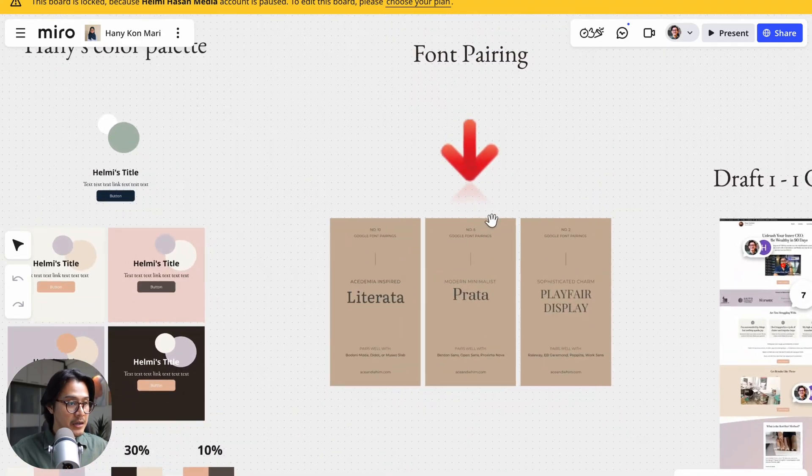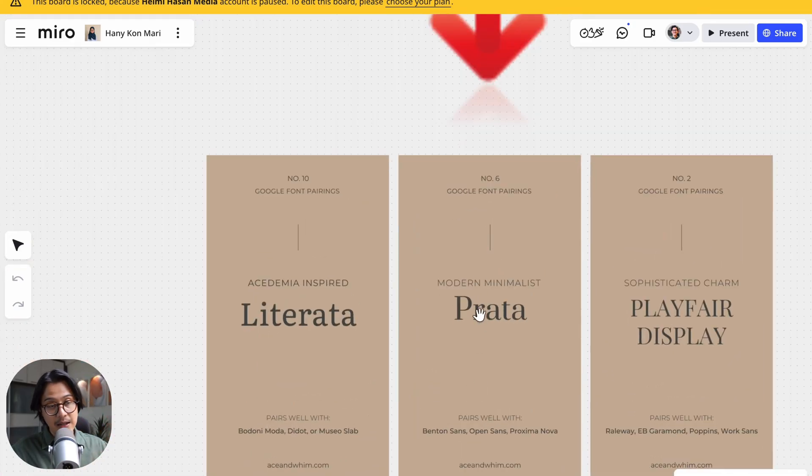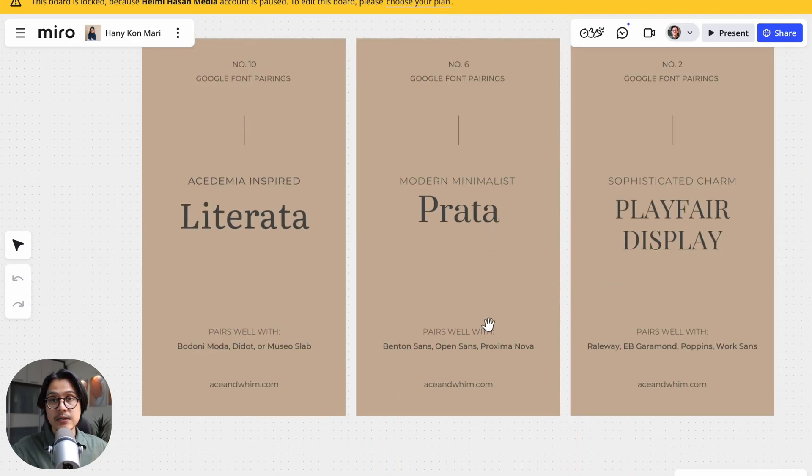For her font, we wanted something girly but also very premium, because she's charging a premium price. I was surprised by how much money she can actually charge for this — it's really a time to be alive. We went with Prata as the headline font and Open Sans or Proxima Nova as the body font.